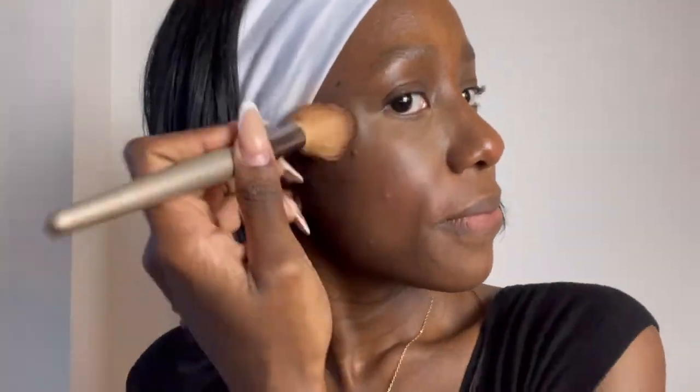Now I'm going to use the Flush Balm Blush in the shade Beverly Hills to add some shape to my face, give it more definition and that glow. I love the pink color about it.